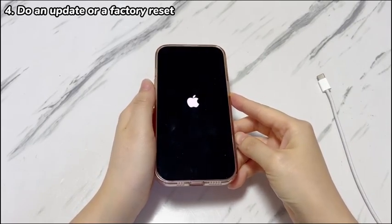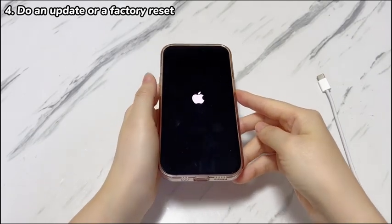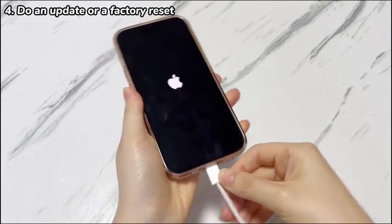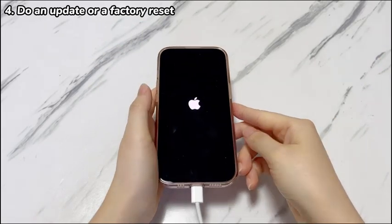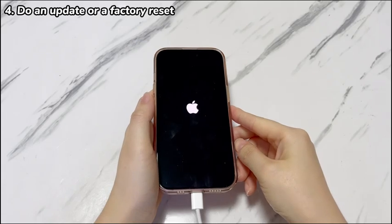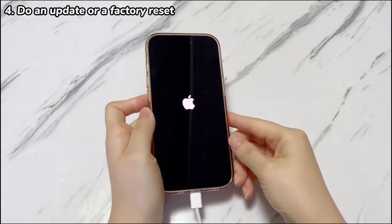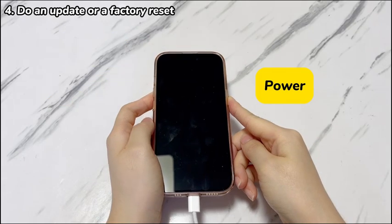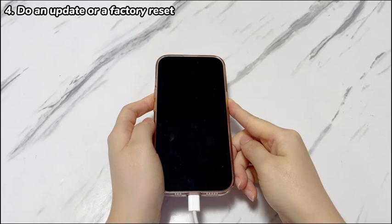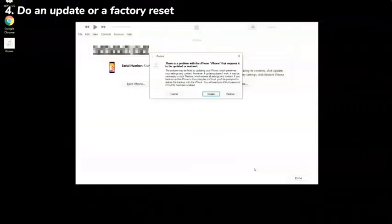Follow these steps to fix the Apple logo stuck issue. Download, install, and open iTunes, Apple Devices app, or Finder on your computer. Connect your iPhone 15 to the computer with a cable. Then press the buttons to enter recovery mode on iPhone 15, iPhone 15 Plus, iPhone 15 Pro, and iPhone 15 Pro Max: quickly press the volume up button then release, quickly press the volume down button then release, then press and hold the power button for a few seconds until you see the recovery mode screen. In your computer, a dialog box will show up from iTunes, Apple Devices app, or Finder. There are two options: Update and Restore. Click the Update option first to install the latest iOS version into your iPhone 15 to fix the stuck Apple logo.